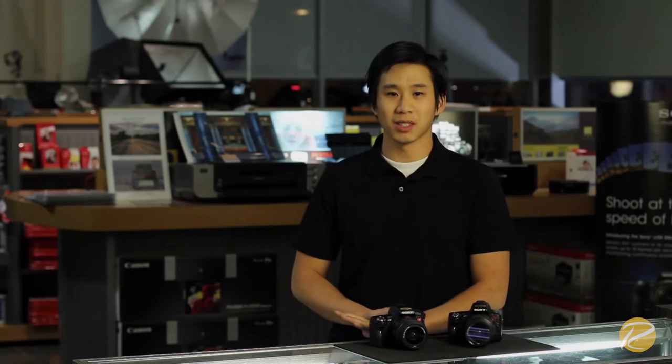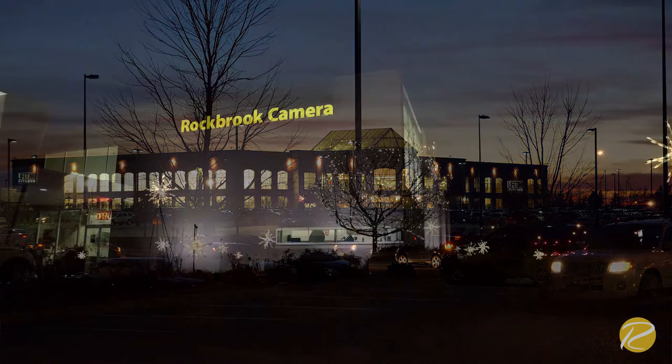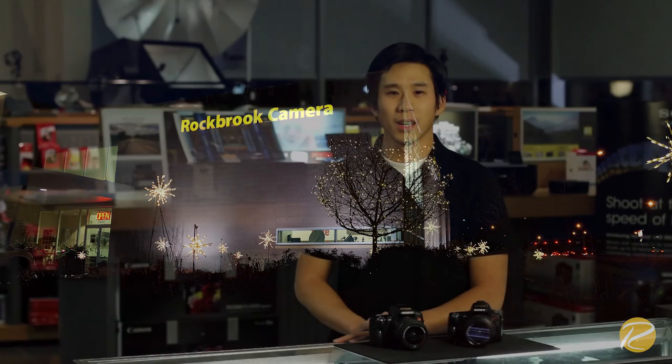One of the best features of this camera is the ability to shoot in low light situations. The handheld twilight will capture 6 images in a fraction of a second and combine the data to reduce blur and noise, providing you with an extravagant night picture without a tripod or flash.